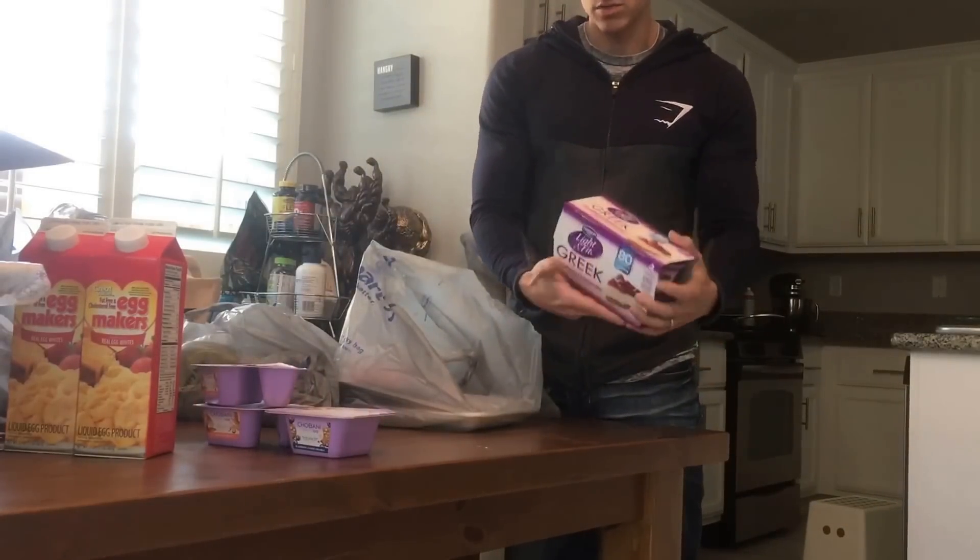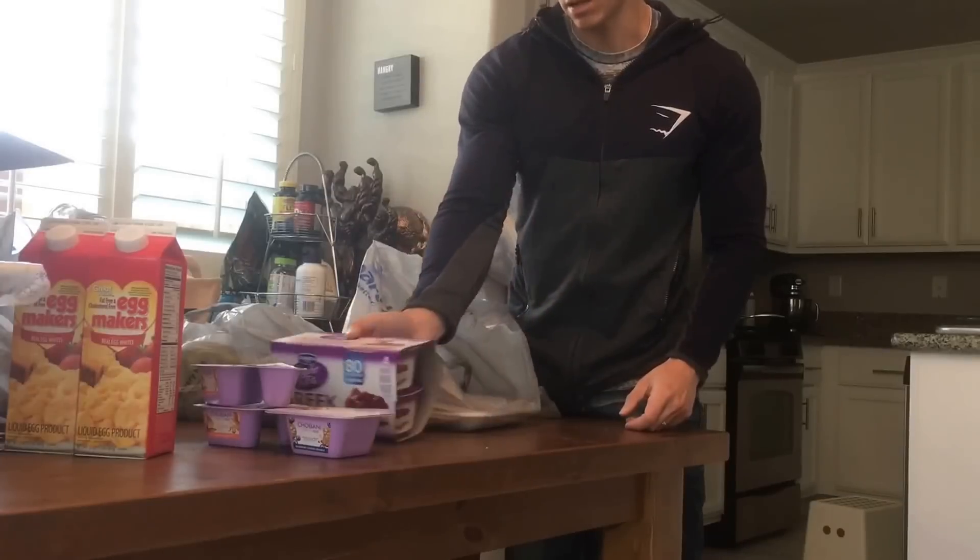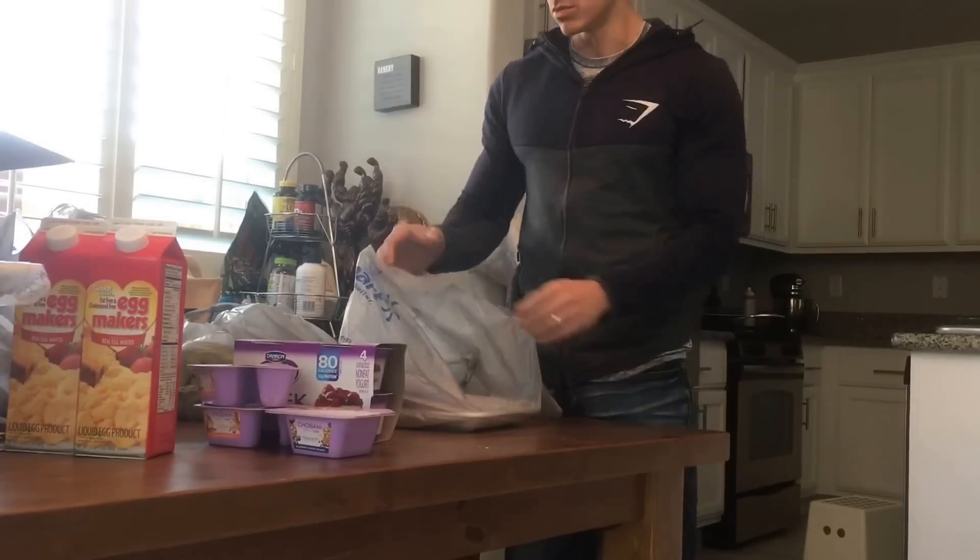And a four-pack of strawberry cheesecake of the Dannon Light and Fit. These are only 80 calories each, so I eat like one or two of those every day.